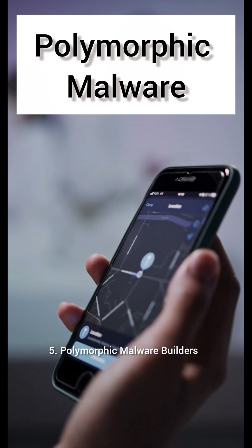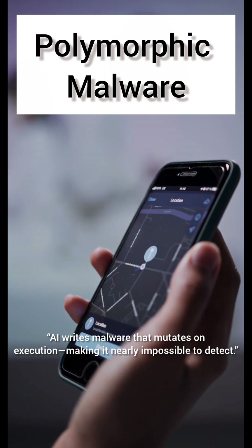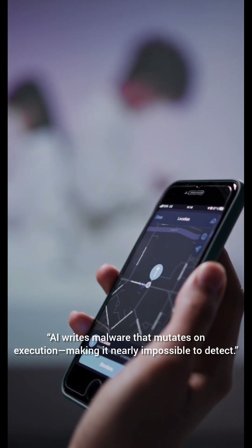Number five: Polymorphic malware builders. AI writes malware that mutates on execution, making it nearly impossible to detect.